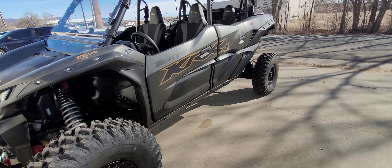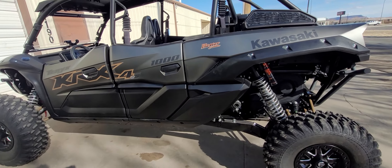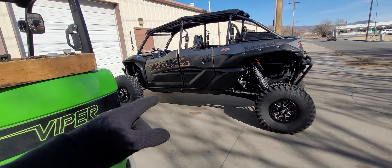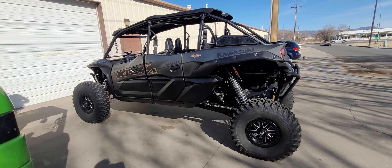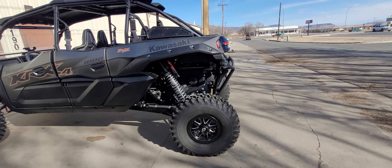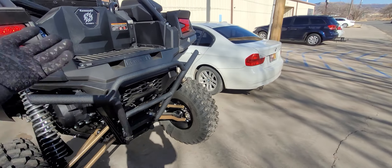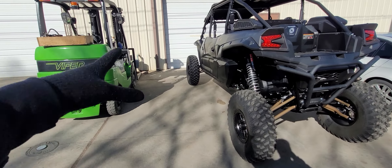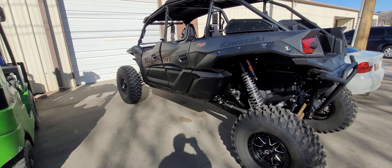Everything is set up correctly. I just wanted to give you guys a first impression so you can kind of see it, hear it, see the acceleration, see the pull. So if you have a four-seat KRX and you see the acceleration numbers — how it compares to yours — it's quite noticeable.